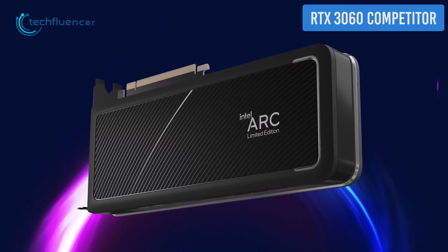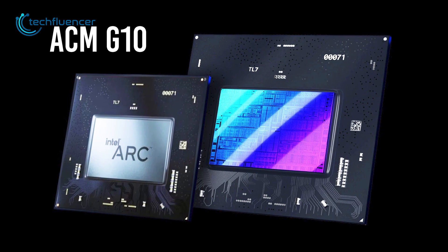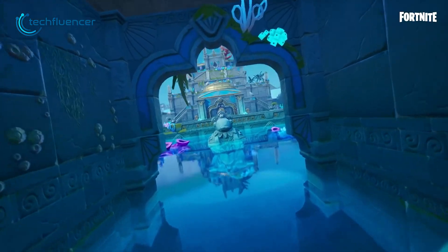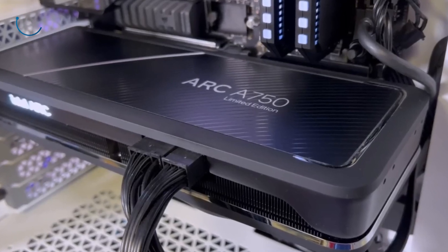The Arc A750 discrete GPU was officially teased by Ryan Frout from Arc's marketing team. Based on the ACM G10 graphics chip, Intel claims that this GPU is about 17% faster compared to Nvidia's RTX 3060. The RTX 3060 itself is an impressive card even for 1440p gaming, and if the claim turns out to be true, the A750 is a huge step up from Intel's side.